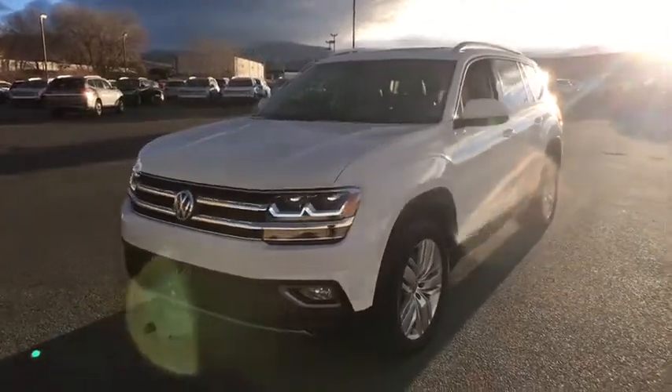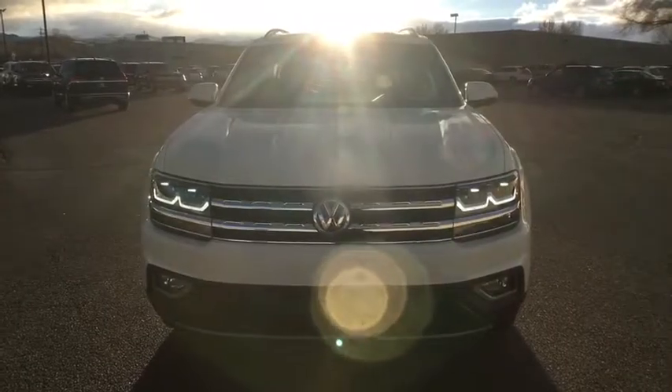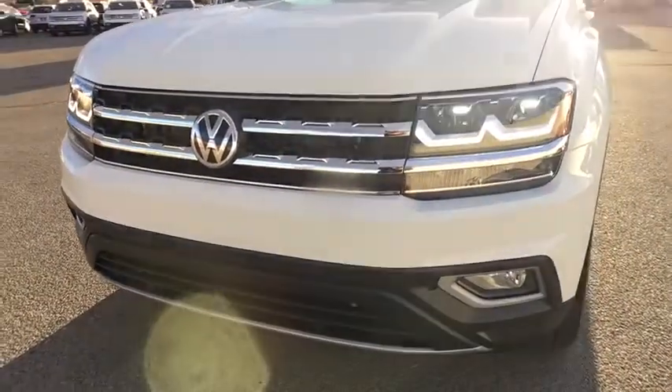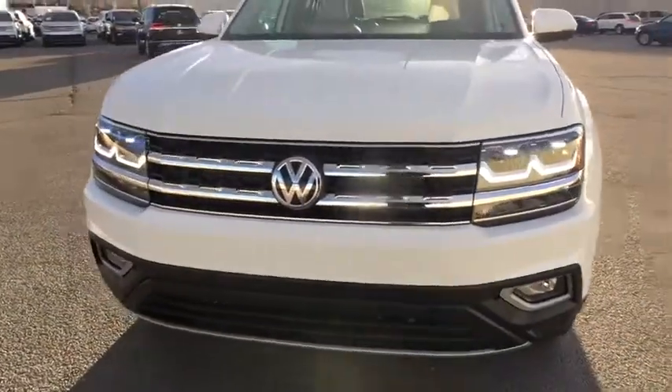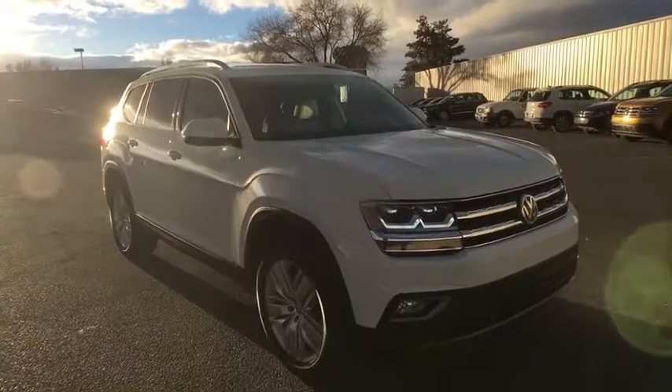2019 Volkswagen Atlas. The Volkswagen Atlas provides you all the flexibility you'd expect from a crossover vehicle with three rows of seating. The Atlas also features the latest in audio and safety technologies. Here are some of this vehicle's great options.